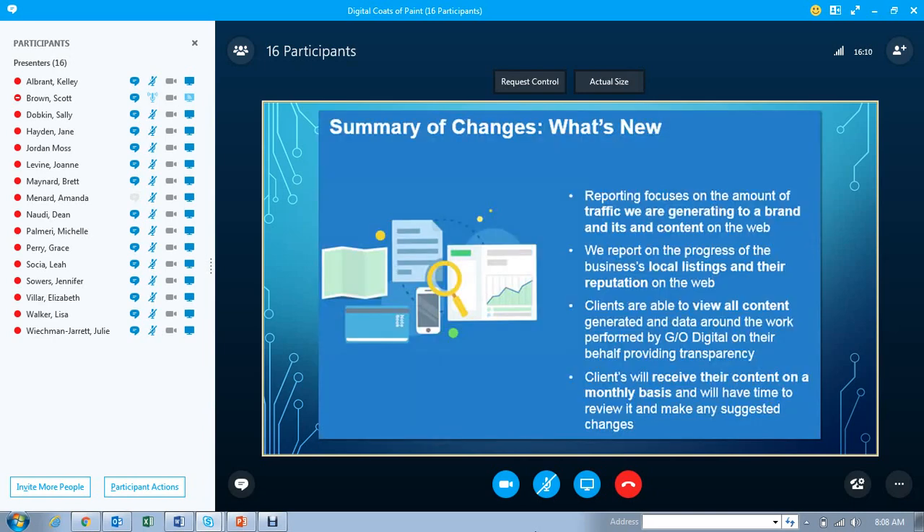Reporting will focus on the amount of traffic we are generating to a brand and its content on the web. We're going to report on the progress of the business's local listing and their reputation on the web. Clients will be able to view all content generated and the data around it — performed by GeoDigital on their behalf — on the Campaign Insights dashboard. They're going to receive their content on a monthly basis, and if there are any suggested changes, they'll have more of an input.